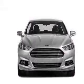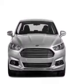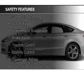Additional features include a digital audio input, steering wheel controls, aluminum rims, a tilt and telescopic steering wheel, and an alarm system. Safety was made a priority with these features.